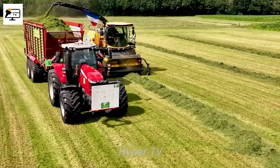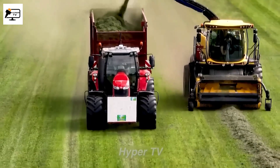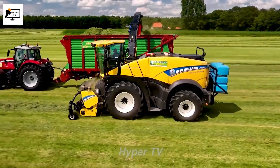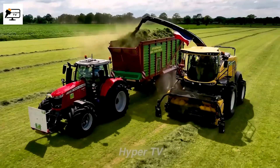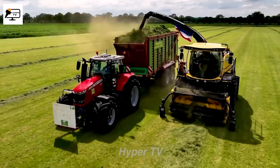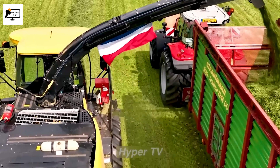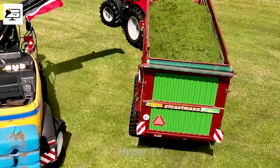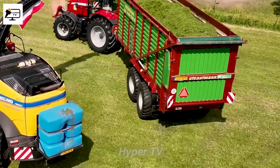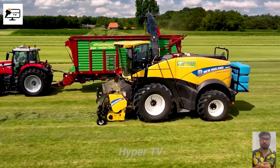Once the grass has been neatly cut into rows, the Holland 356 Grass Harvester takes on the important role of collecting these piles of cut grass and skillfully feeding them onto the conveyor belt, transporting them to the storage area. This machine is equipped with a robust suction engine, capable of efficiently sucking up large piles of grass without leaving excessive remnants behind. The Holland 356 Grass Harvester's powerful suction engine ensures that the cut grass is thoroughly and efficiently gathered, minimizing wastage and contributing to a clean and tidy harvesting operation.